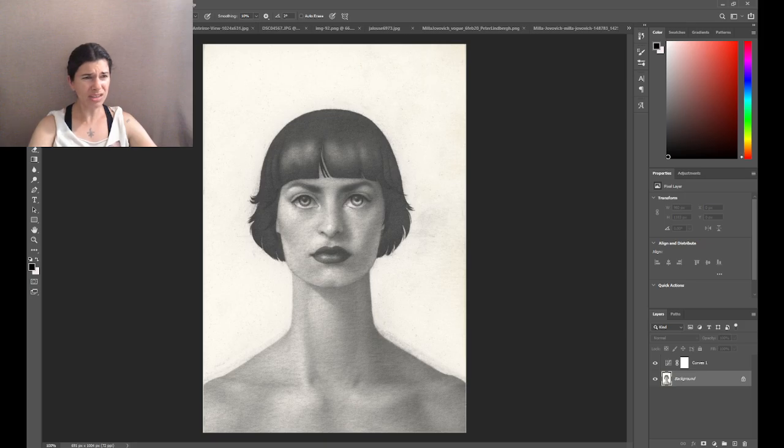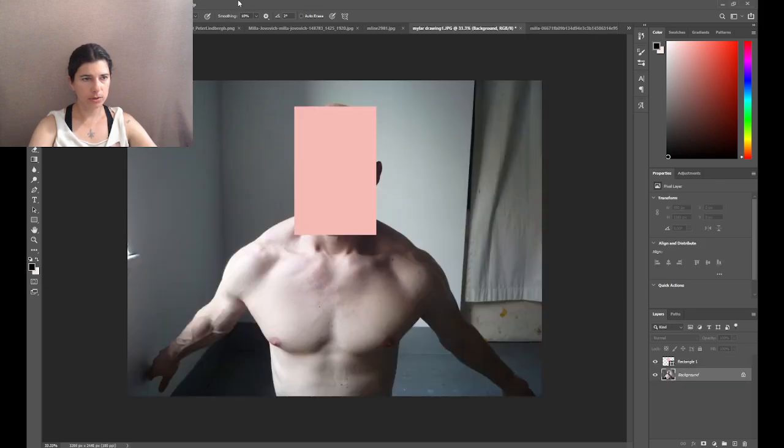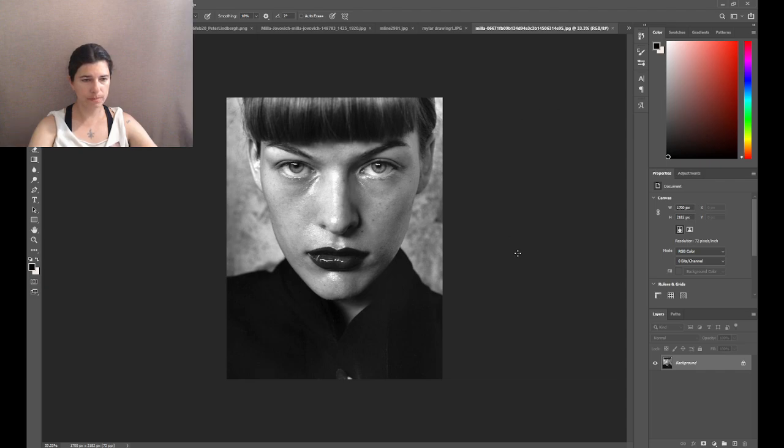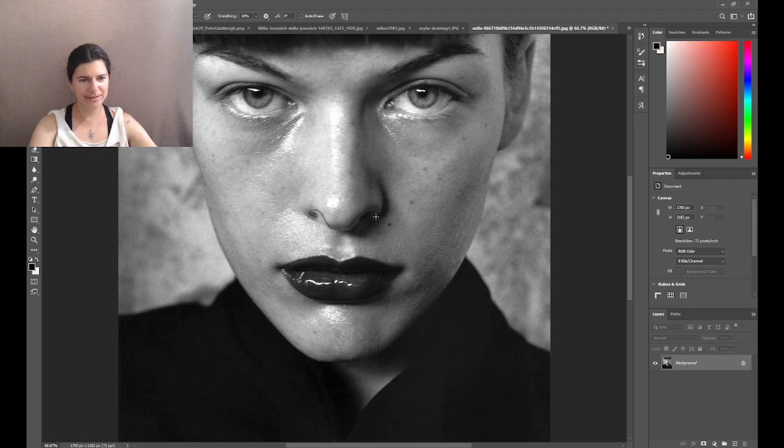Let's go back to the drawing — it's the combination of all of those things that resulted in this. I think I'd like to show you one more picture of Mila. I love this picture. This one and this one are both by Peter Lindbergh. He takes — or took — amazing pictures of her. From this one, also the raking light of course, and a magnificent nose. Look at that — that's just lovely.